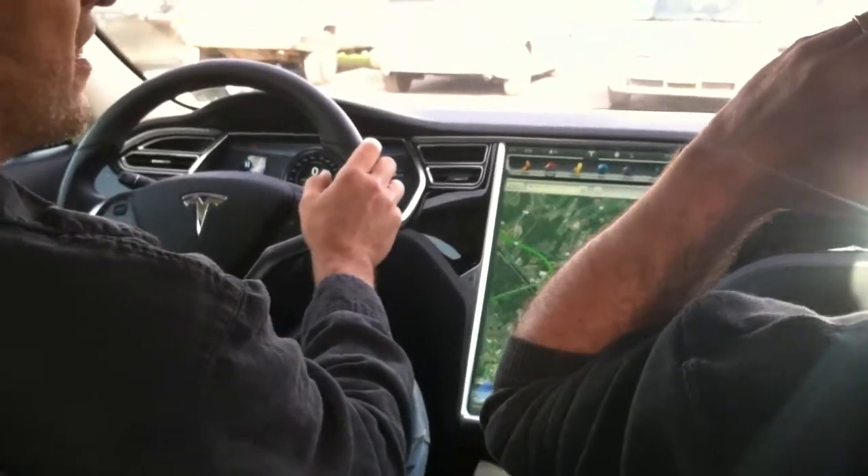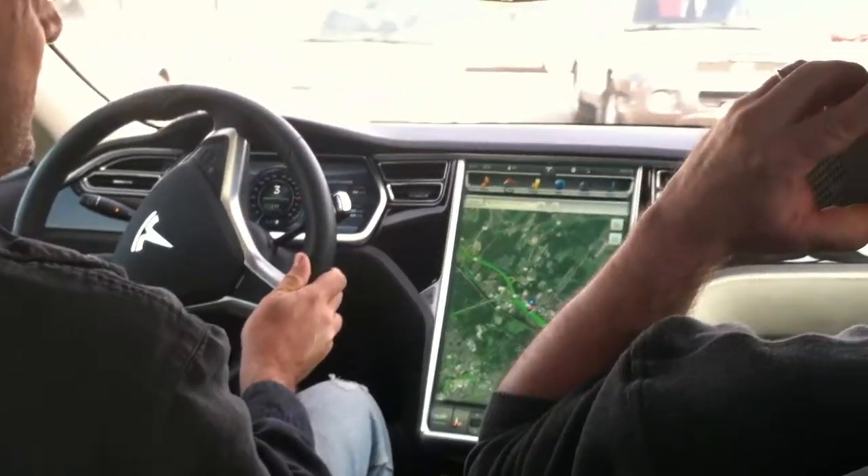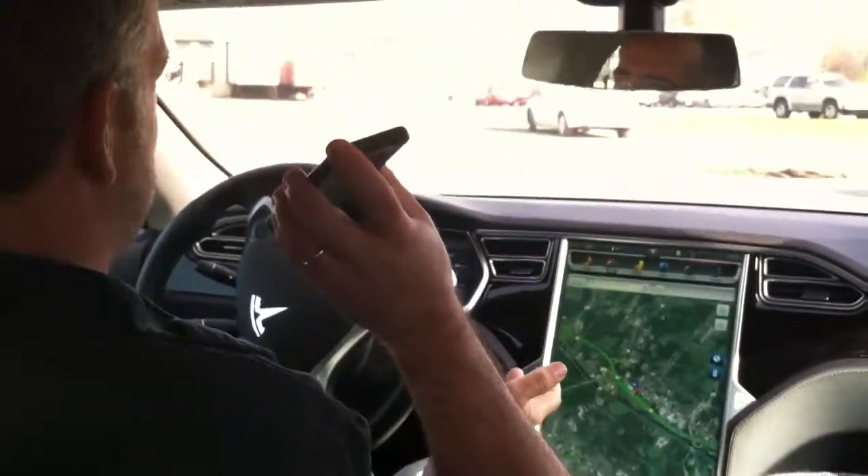And here's the beauty — I know I'm probably sounding like a geek here, but we're driving and there's no engine sound. Listen to it. This is the sound it makes when it's on.